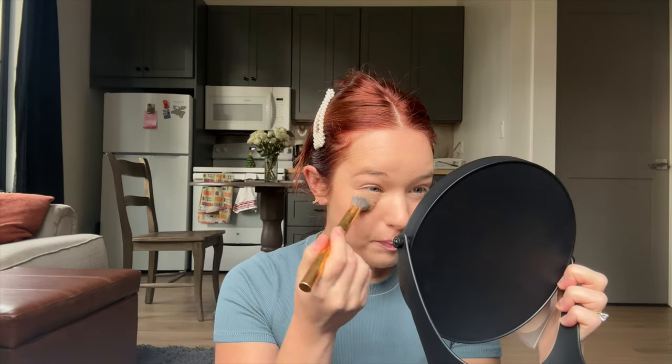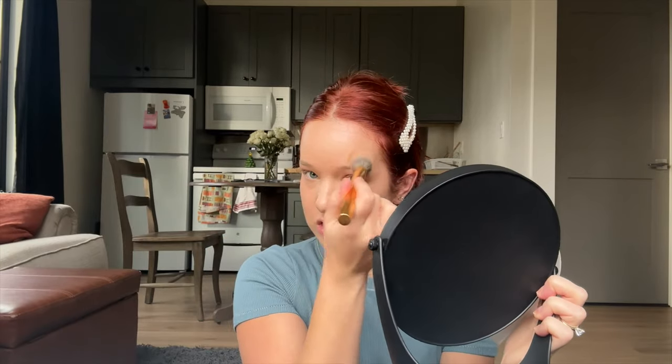I'm really excited about this concealer. Now I'm just going to set those areas with some powder — this is the Glowish powder, which I really like. I use it every time and I've barely put a dent in it, so it's worth the money. I'm also loving this concealer because typically by this step I already have creasing underneath my eyes, but this has very minimal creasing. That makes me feel like it's not going to crease as I wear it, which would be amazing.